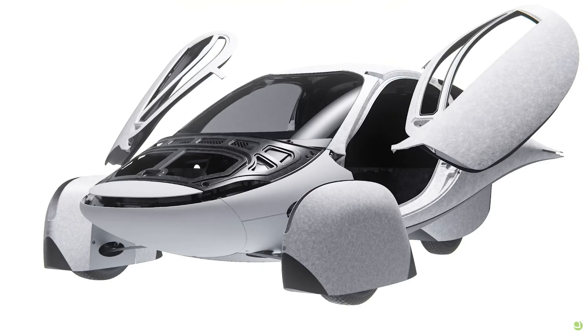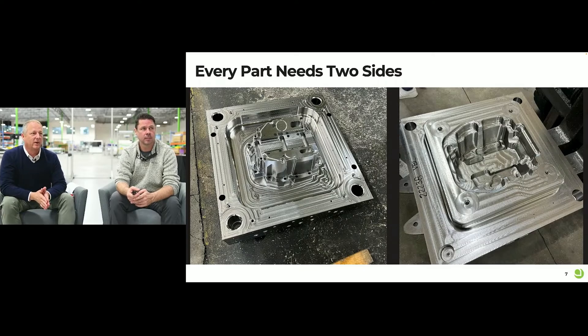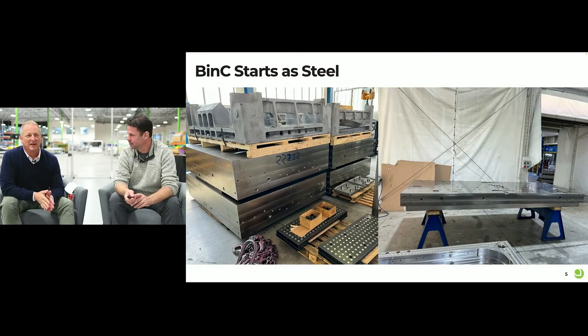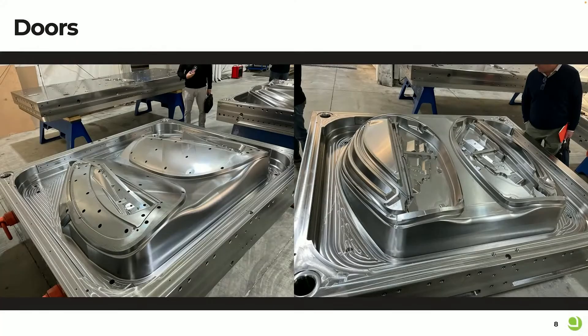Very sensibly, Aptera has decided to go with the largest lead time objects first, which is why we saw several months ago the images of the large side panels which apparently started production over a year ago because these dies take a very long time to machine. We also saw some of the blocks waiting to be produced. Aptera seems to have purchased all the raw materials they need for these dies, but not all of them have been machined yet. By starting with the biggest ones first they're optimizing the lead time, so that hopefully with the accelerator program there isn't that much left to do by the time they get enough funding to start production.